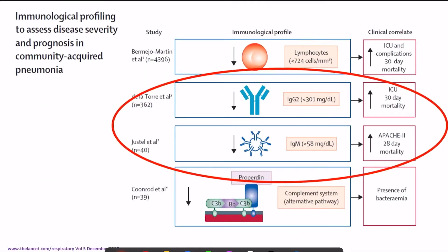In specific to community-acquired pneumonia, studies have shown that decreased levels of IgG and IgM are associated with increased ICU stay, increased mortality in the ICU, increased APACHE 2 scores, and 28-day mortality. So as the level of immunoglobulins decreases in community-acquired pneumonia, the mortality risk increases.